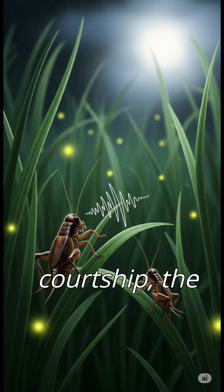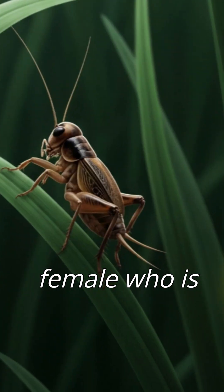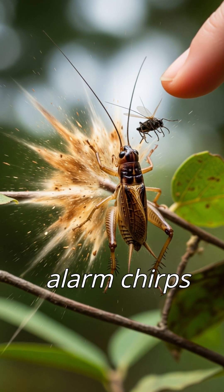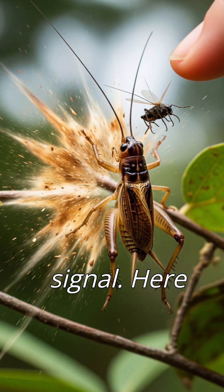Third, during courtship, the male switches to a softer, rhythmic love song to impress a female who is nearby. And fourth, crickets can also make alarm chirps if they are touched or threatened — kind of like an insect warning signal.